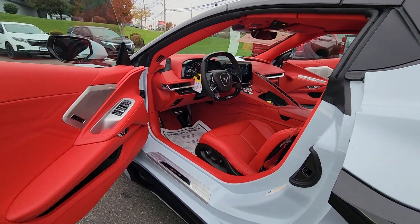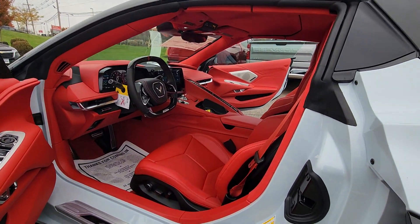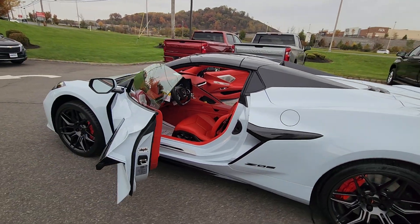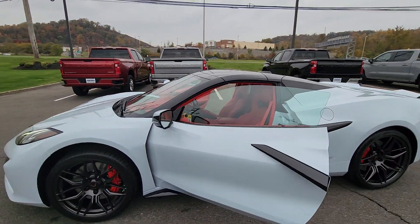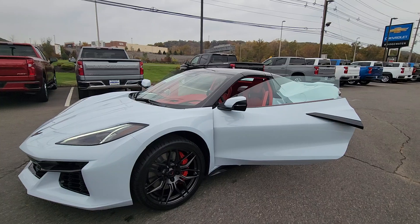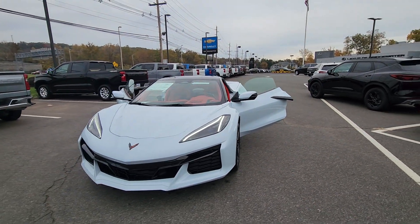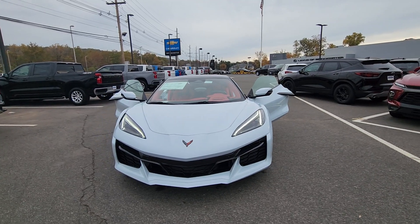This vehicle is available, so let me know a good date and time for you to come down and take a look at it. I'll have the key ready for you before you arrive. This is a 3LZ trim. Once again, first name is Michael, last name is Clemons from Bridgewater Chevrolet.